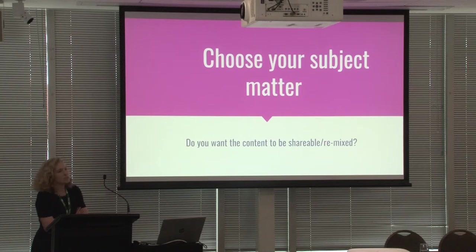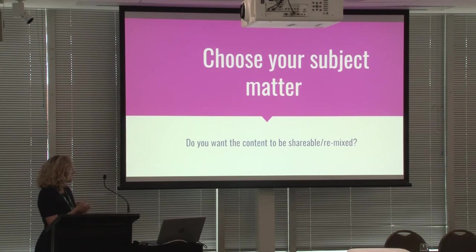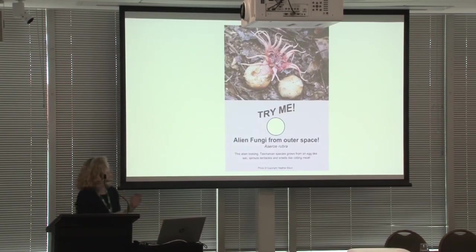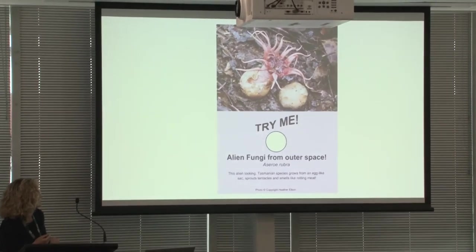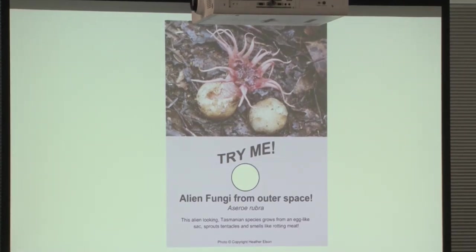Another question that came up was what the subject matter was going to be. Objects that lend themselves to being 3D printed, or spare specimens that could be reproduced, were helpful in choosing your subject matter. We also had to consider whether the content could be shareable or remixed — could it be shared across New Zealand and beyond? We had tons of content on the Museum in a Box site. This really came to light when I saw a piece done by the Tasmania Museum involving fungi. I instantly emailed the Natural Sciences team, and sure enough we have some, so potentially we could use some of their content or add to their collection.